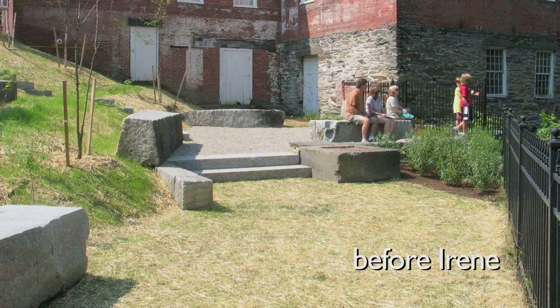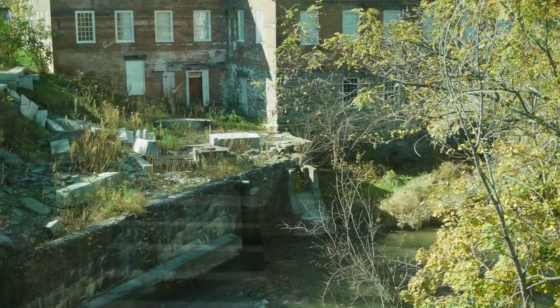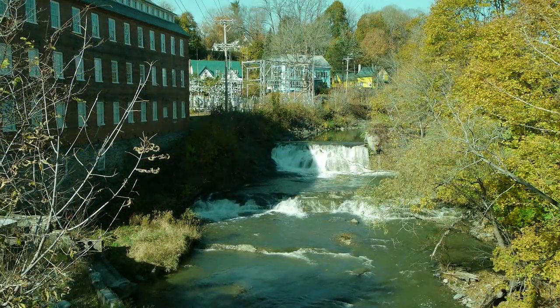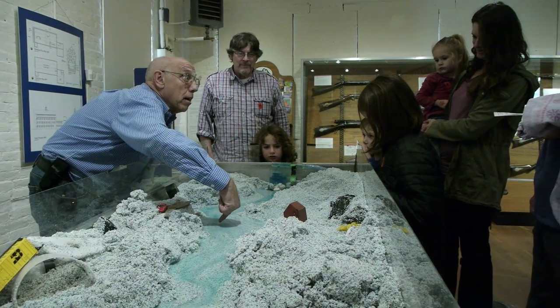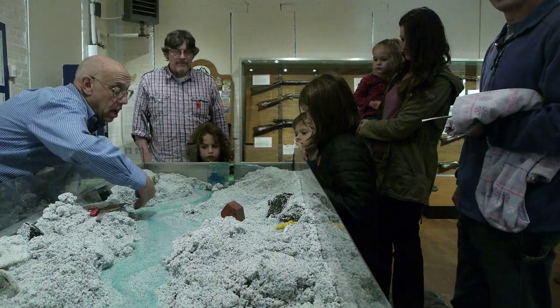I'm Ann Lawless with the American Precision Museum. We had some damage from Tropical Storm Irene and we're still in the process of fundraising and planning our recovery three years after the event. Everybody needs to learn more about how waterways and streams behave. We are thrilled to have the Otakuichi Natural Resources Conservation District here demonstrating with their stream table.